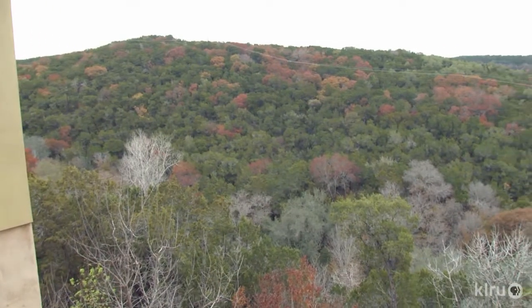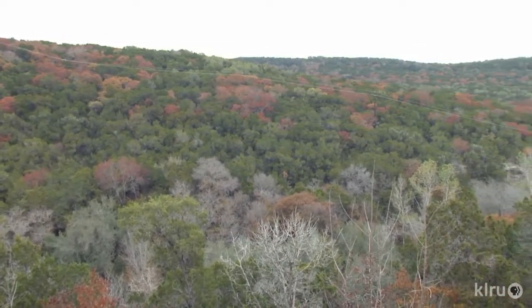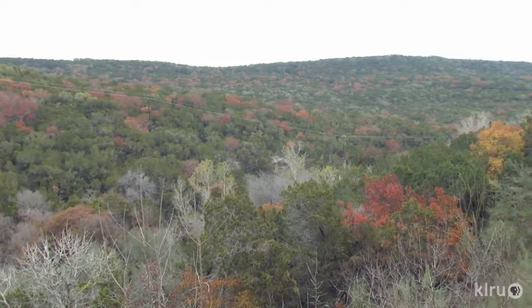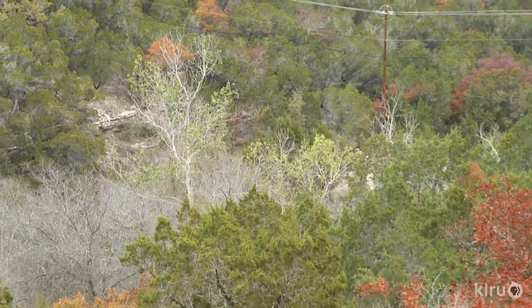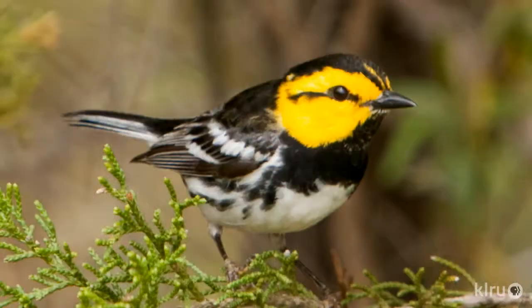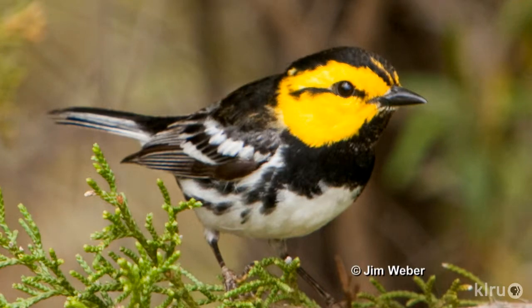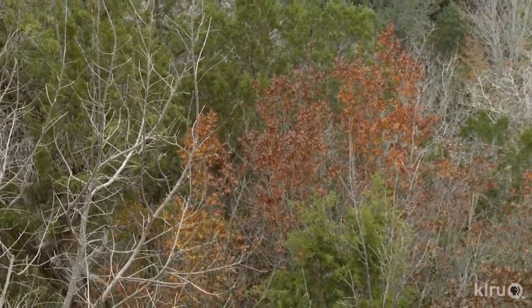Their backyard is huge, bordering the Balcones Canyonlands. They're restoring the eight-acre parcel's native plants and adding new ones. It's a good little canyon of diverse habitat with a perennial stream and a good variety of native plants, including golden-cheeked warblers. They've gone through and removed many non-native plants — mostly ligustrum, plus chinaberry and a few others — spending many hours ridding it of non-native plants.